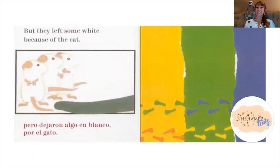But they left some white because of the cat. Probably smart, because they have to hide — especially after they washed themselves up in the cat's drinking dish.